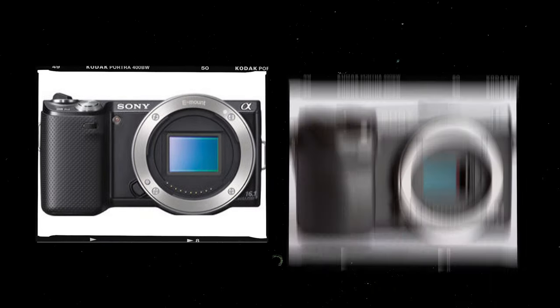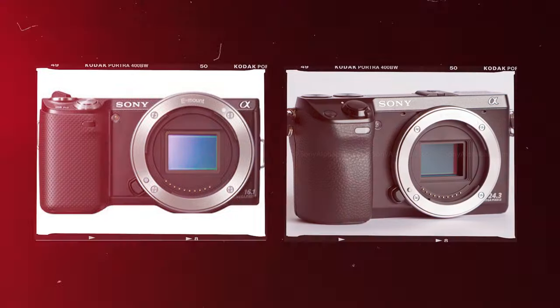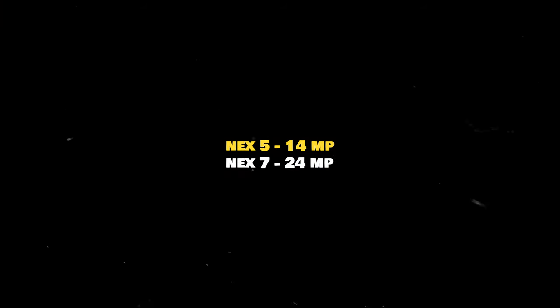If you're on a total budget and you want to get something really cheap, then a decent camera might be the Sony NEX 5 or the Sony NEX 7. The NEX 5 is a 14-megapixel APS-C camera and the NEX 7 has 24 megapixels. Both these cameras can film full HD. However, in my honest opinion, I think this might be a little bit too budget, and if you can, I would suggest going a little bit higher.